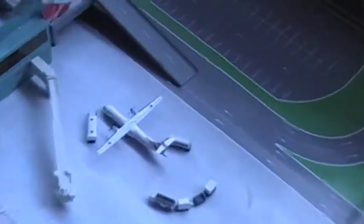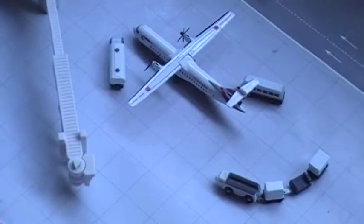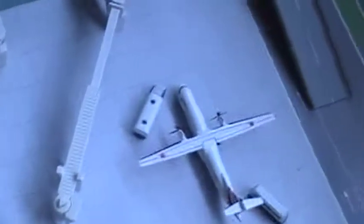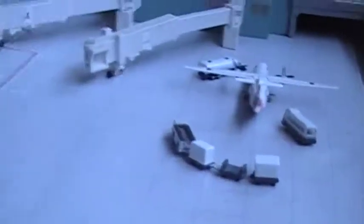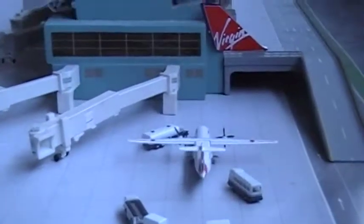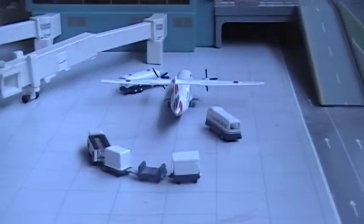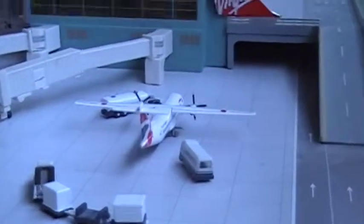Parked here at gate B8 is the ATR 72-200, just boarding passengers and prepping for pushback, then it's going off to the Isle of Man. There it is, being serviced right there.